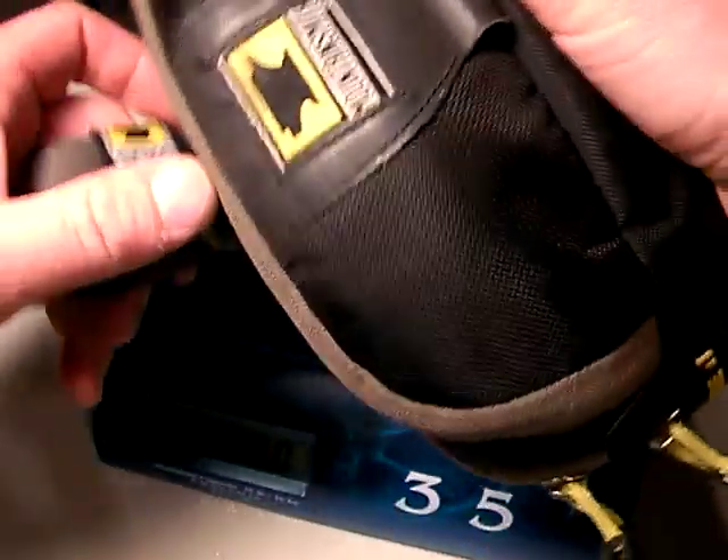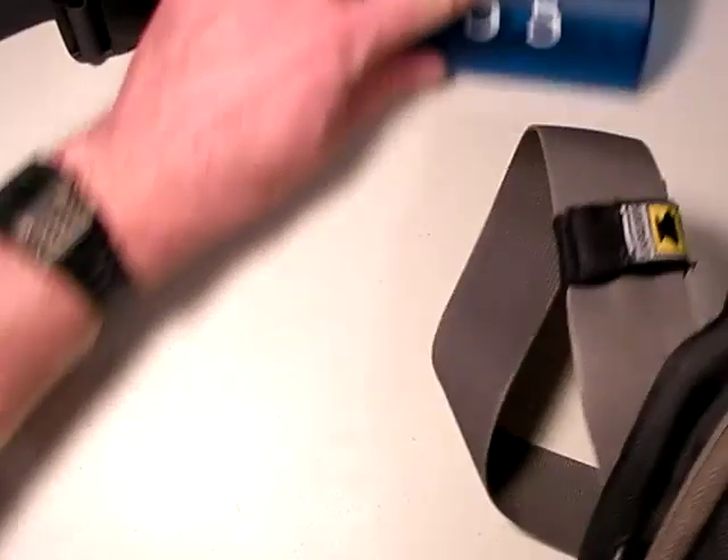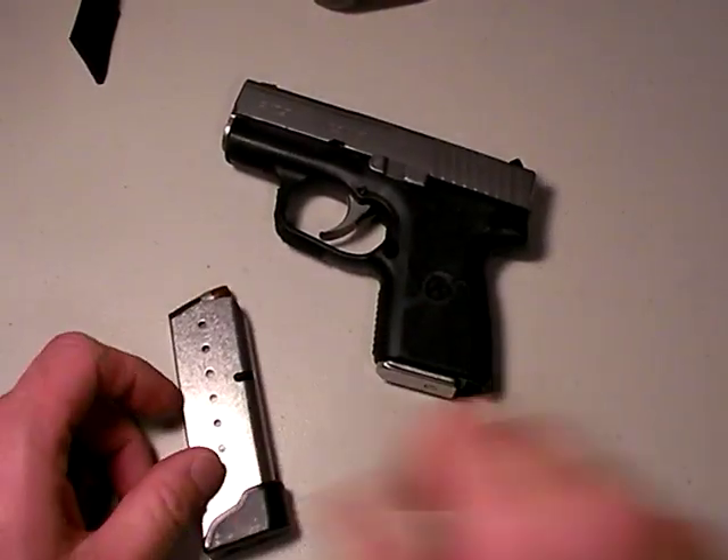Let's see how much it weighs in total — weight is critical. If it's heavy, you start leaving it. One pound, 14.6 ounces for all of that. What about the gun? Haven't talked about carrying that yet.